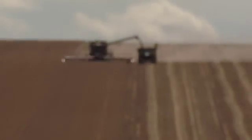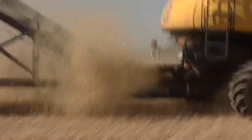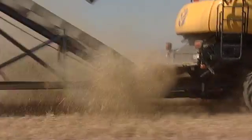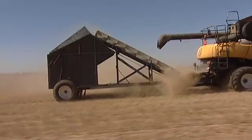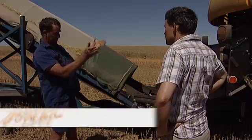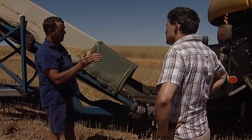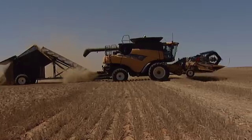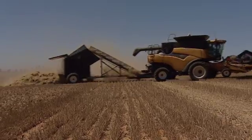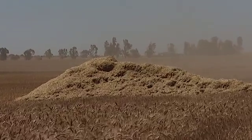Just down the road from the Messina farms, Darren Cobley's taken things one step further. His bit of kit leaves the straw in the paddock and collects the seeds and chaff from his header. It comes off the sieves, gets channelled into a wide row, goes onto a conveyor belt, and the conveyor belt conveys it up to the cart and then he tips it out — all condensed in one area in the paddock.